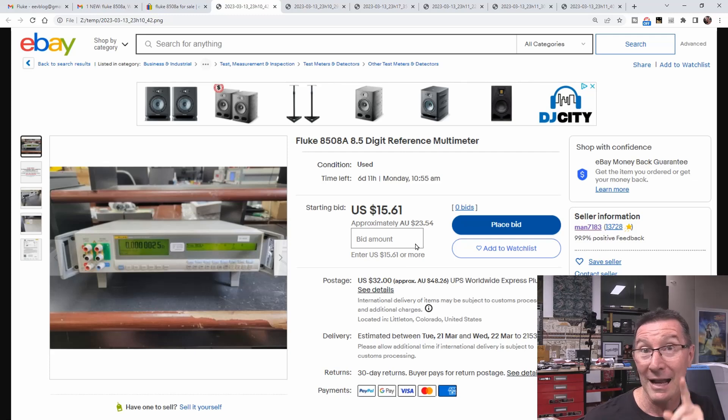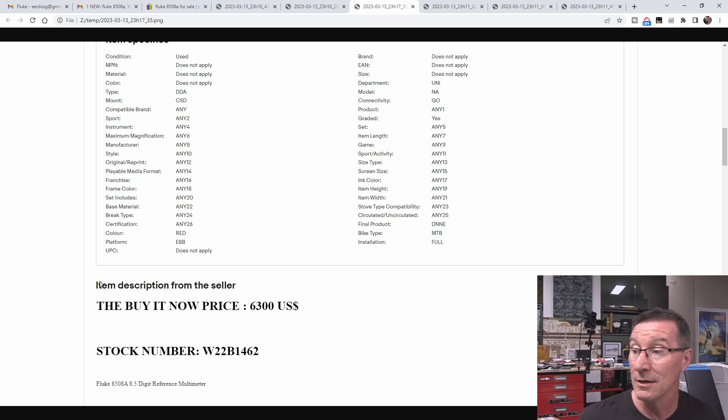You think you're going to get a bargain, and that's what they're preying on. They've got a couple of legit-looking photos - it's powered up, all looking good. They'll even have a calibration certificate, maybe say it comes with a calibration certificate and everything. If you go down to the bottom of the listing, there's a buy-it-now price of $6,300 US and a stock number - and no other description. But again, this appears to be a legit eBay account.